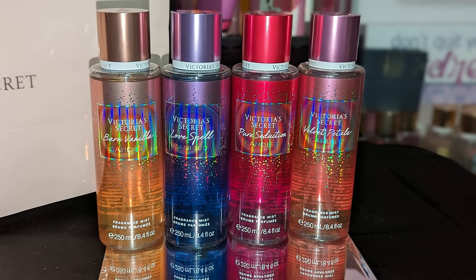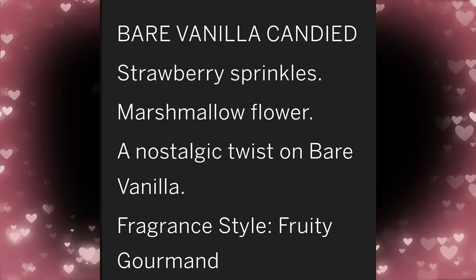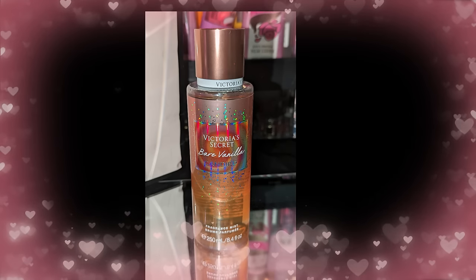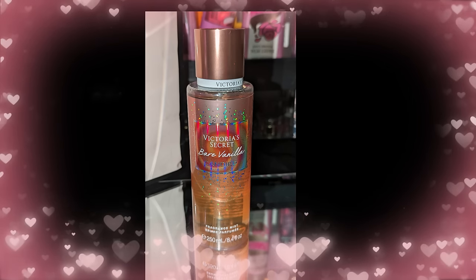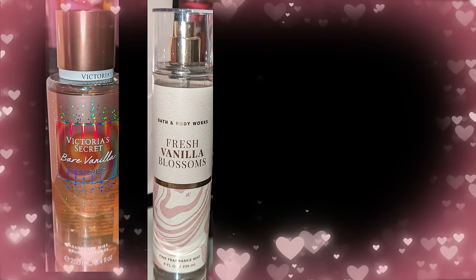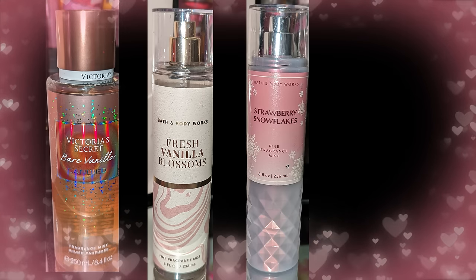Next we have the Candied Collection, which I was excited about. We know how these flankers can go sometimes — they can surprise us or they can smell like the previous ones. I'm going to start off with Bare Vanilla Candied. That one has notes of strawberry sprinkles and marshmallow flower. When I first sprayed it, I immediately got a familiar fragrance — it gave me Bath and Body Works Fresh Vanilla Blossoms. But then when it started drying down, I started getting strawberry snowflakes.